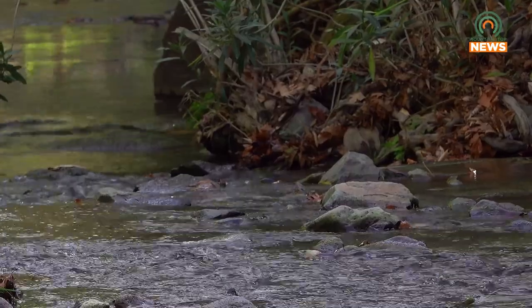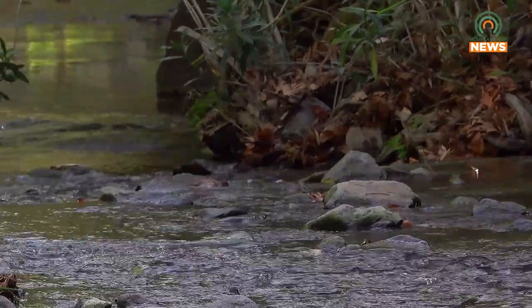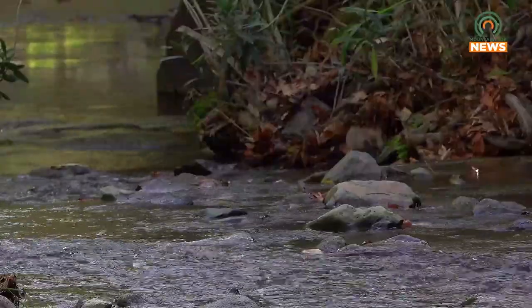And this is one process to kind of identify which streams are problem streams. And then once you have the data and the facts, you can help get funding and support and action to repair those. Ultimately, the goal is to make the Tug Fork River a cleaner place for residents and recreation.